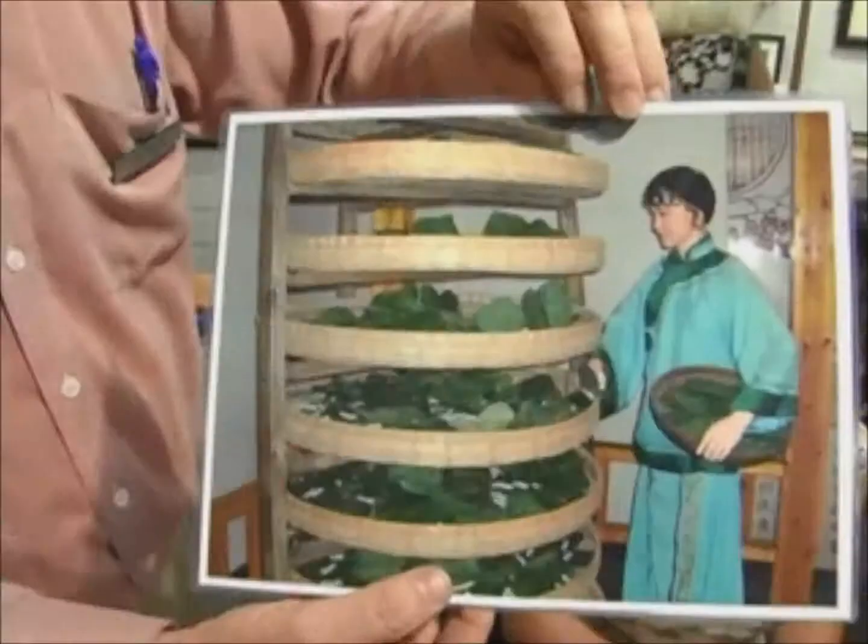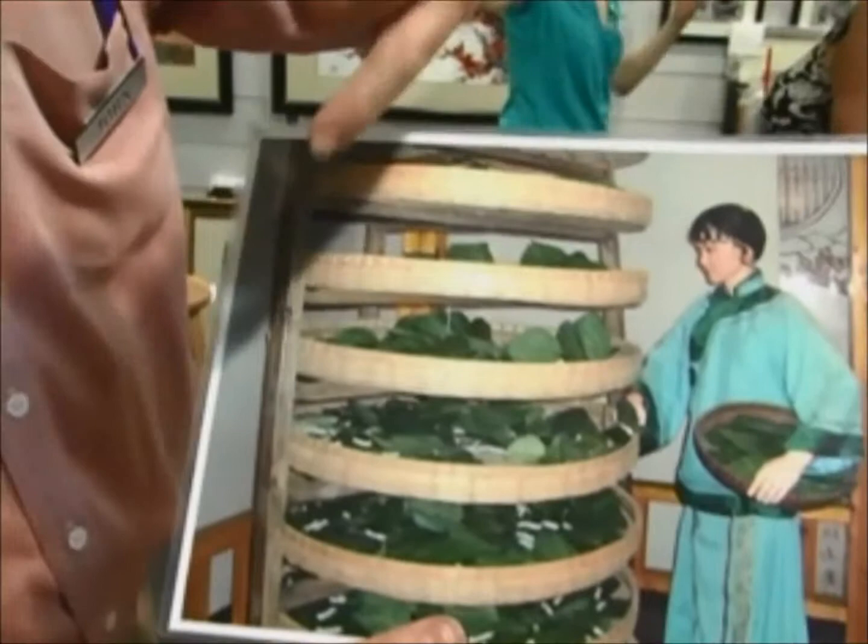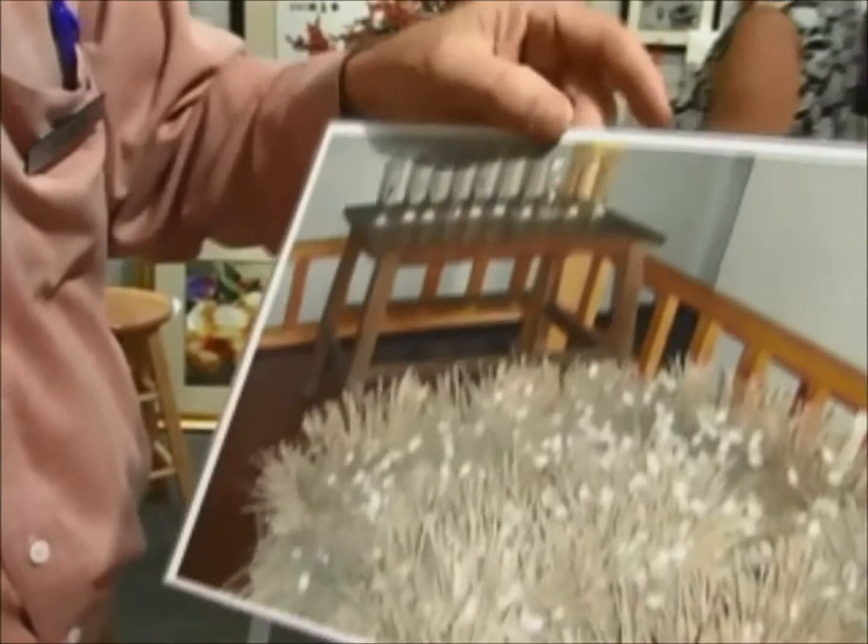What they do is take all the silkworms and put them in these baskets, feeding them on mulberry leaves. Once the silkworms have matured, they spin into a cocoon. Here's an example of a cocoon stage.